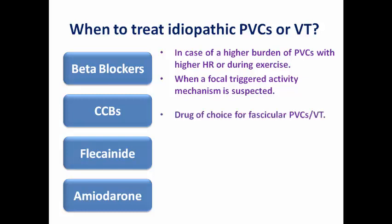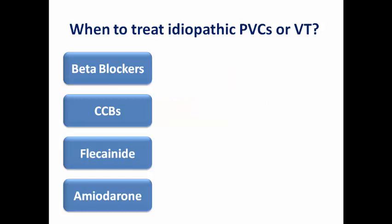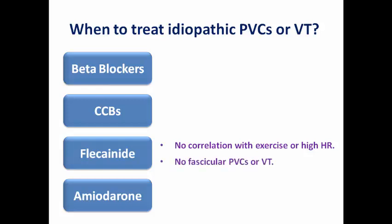If we suspect fascicular PVCs or VT, the calcium channel blocker verapamil is the drug of choice, effective in suppressing fascicular mechanisms — more commonly from the posterior fascicle and less commonly from the anterior fascicle of the left ventricle. Both beta blockers and calcium channel blockers are considered first choice for PVCs originating outside the two most common sites — the RVOT and left fascicles. Flecainide is effective when PVCs have no correlation with exercise or high heart rate, and there is no evidence of fascicular PVCs or VT.